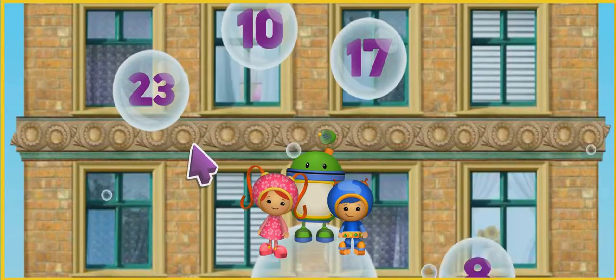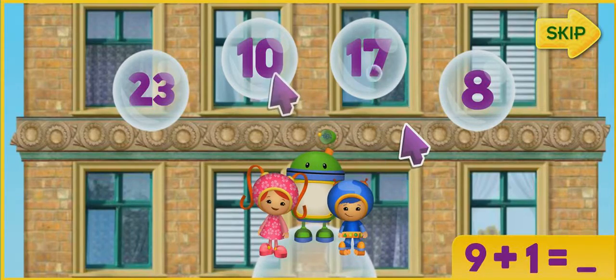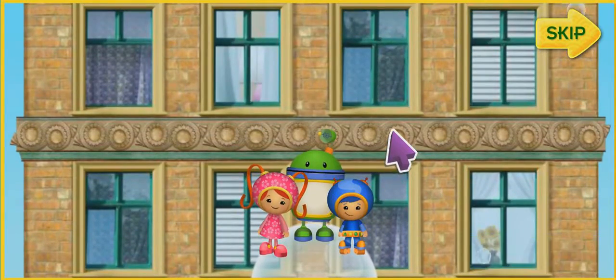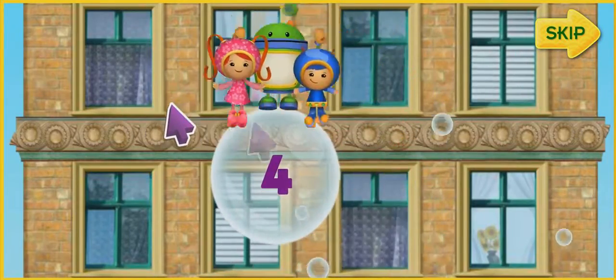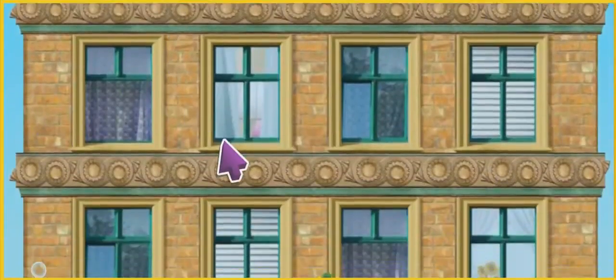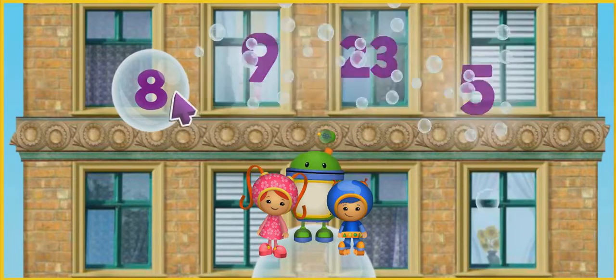To get to Purple Monkey, you'll need to answer the math questions by clicking on the bubble with the correct number. If you click the correct answer, we'll jump and land on the bubble and float higher up the building! To help us get up the skyscraper, listen to a number and click on the bubble that shows that same number. Like this! We need to find the bubble with the number 4. Let's try some more! Click on the bubble with the number 8. You got it!